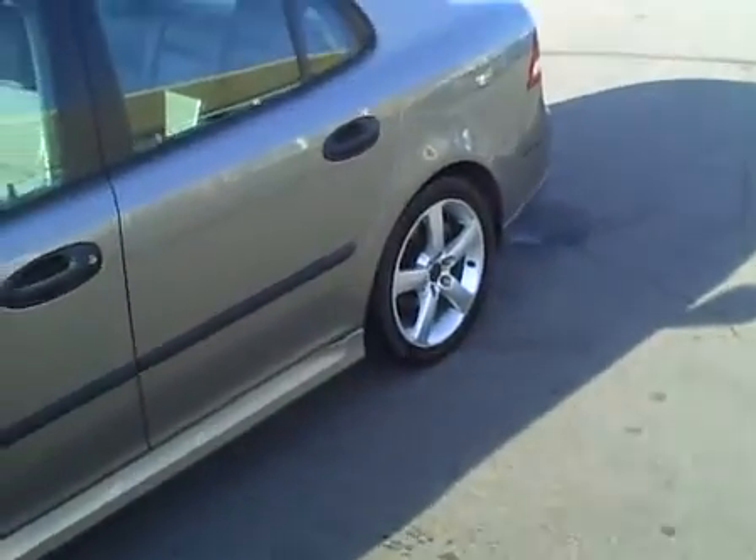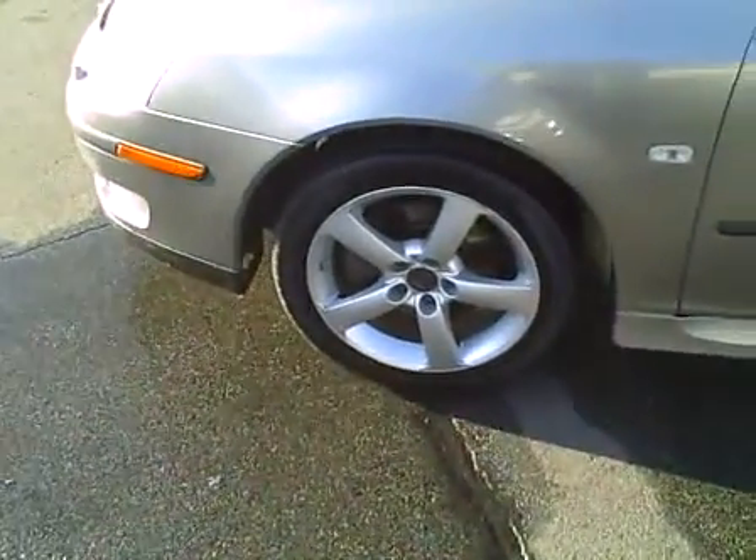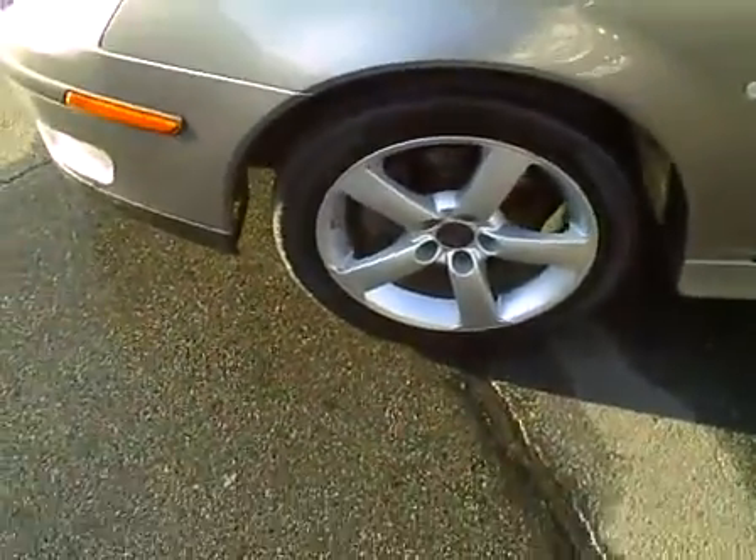It's got the factory alloy wheels and they're all in pretty good shape. It has Kumho tires and the car rides very well, with good tread remaining on those tires.